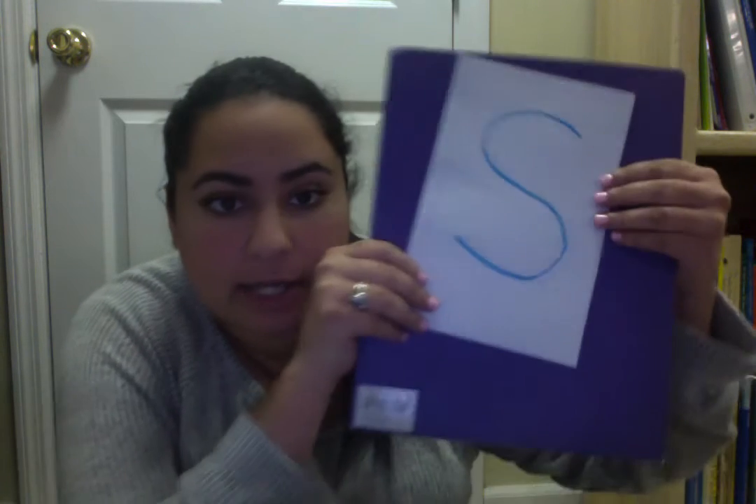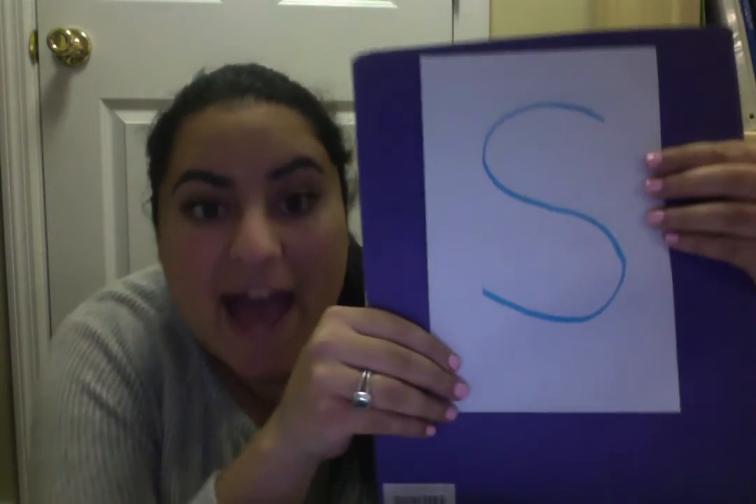Good morning, friends. We are going to do our letter of the week now. This week, we're going to learn about the letter S.